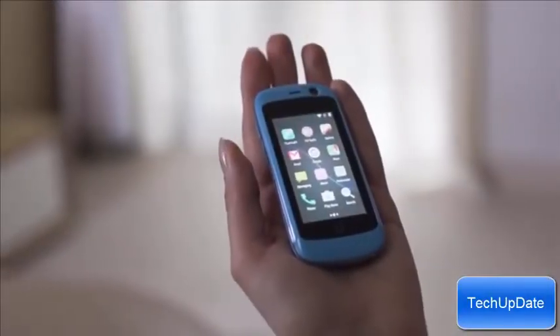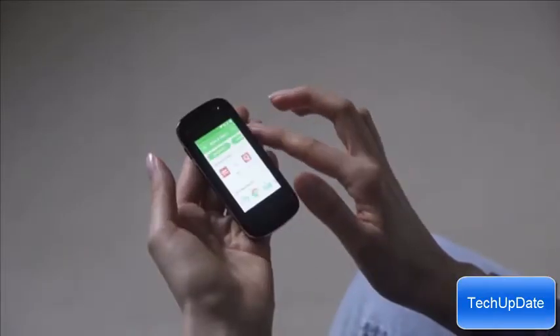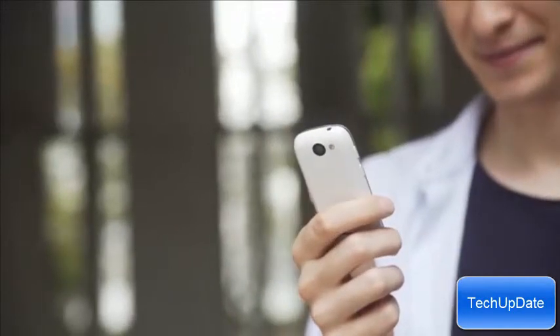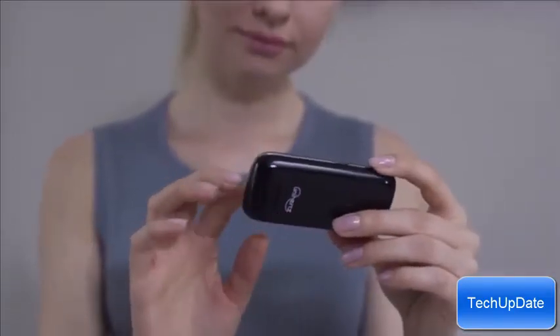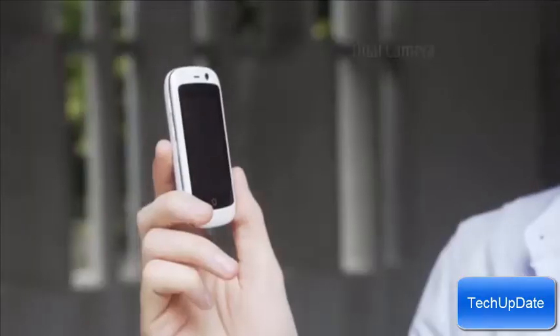A smartphone that fits in the palm of your hand. This is Jelly, the world's smallest 4G smartphone. It's hard to imagine a world without smartphones, but with performance, the sizes were also increasing. And sometimes we just wish to have a smaller phone. So we developed Jelly, bringing you all the convenience and performance of other smartphones packed in a case as small and portable as possible.